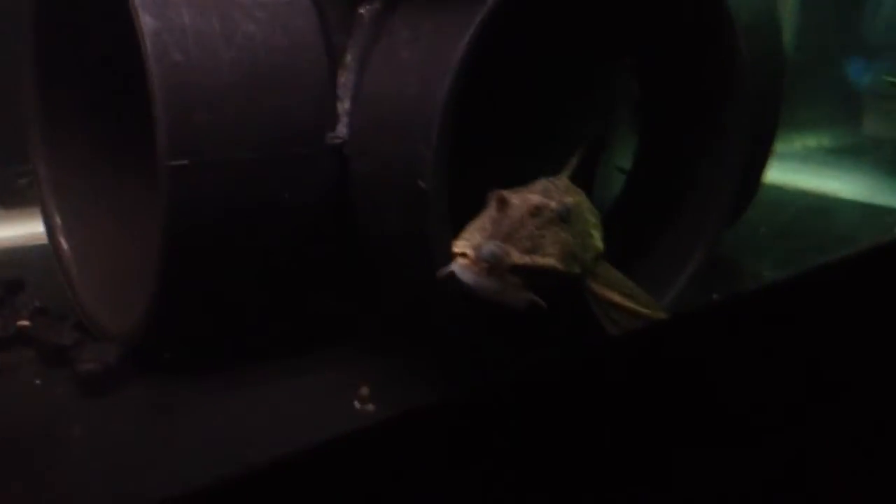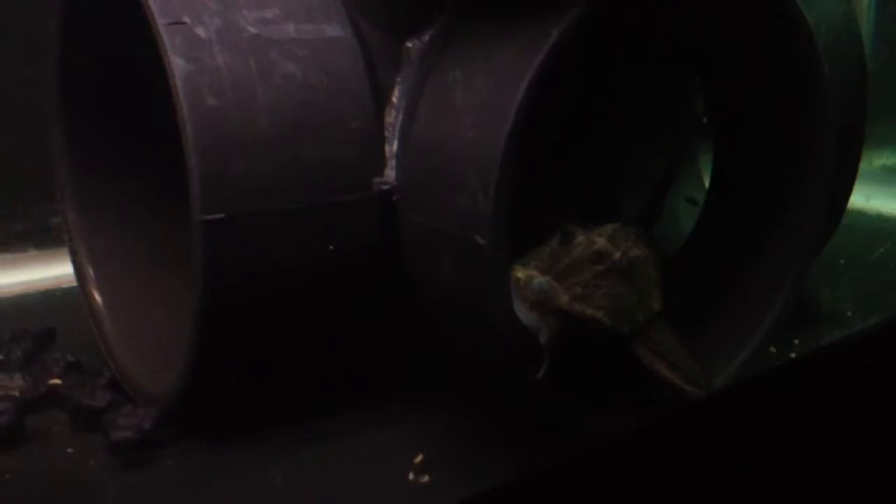Looks like he's popping back out. These guys are nocturnal, so I think he knows that it's becoming nighttime soon, because my lights are about to shut off with the timer.